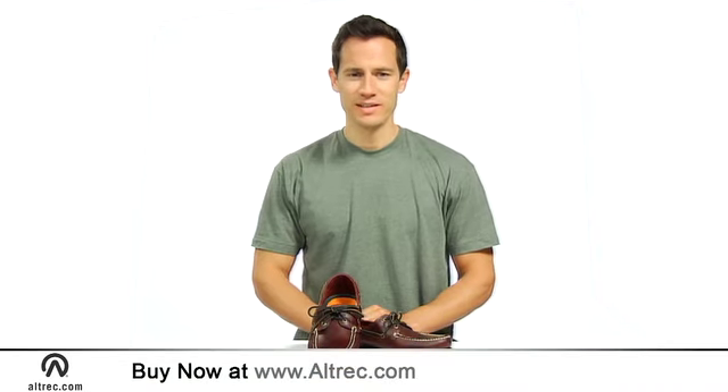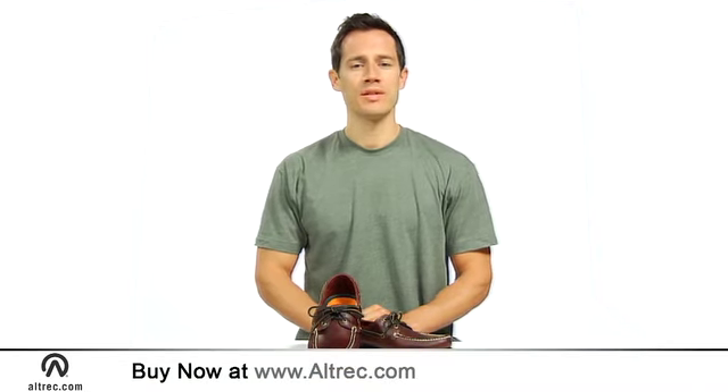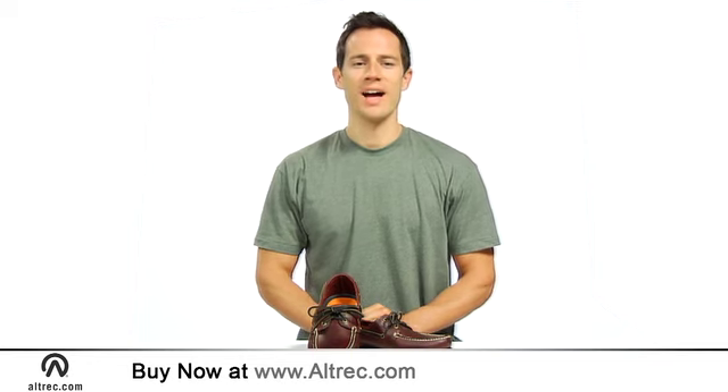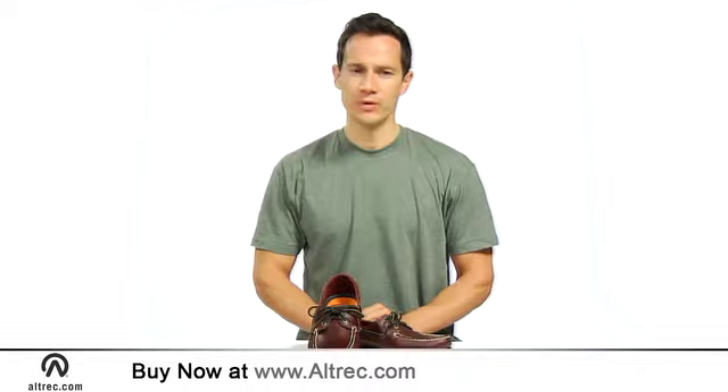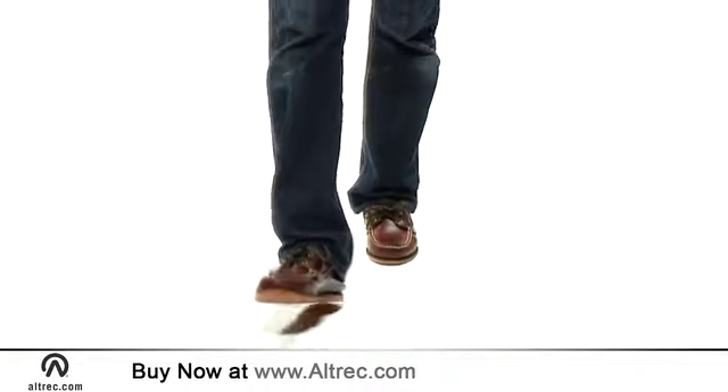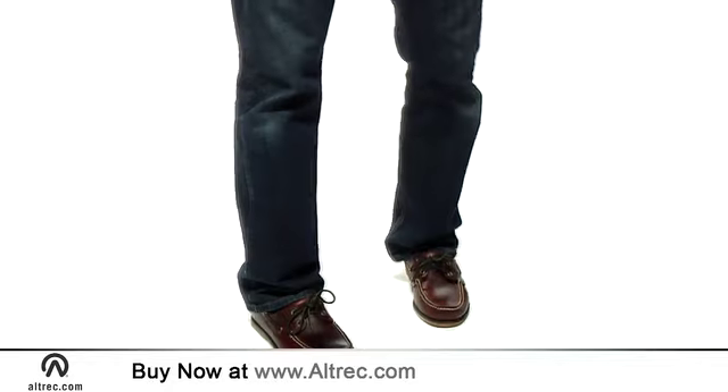Hi, I'm Jeremy with Altrek.com and this is the Timberland Men's Classic 2i Boat Shoe. This shoe features timeless boat shoe style and beautiful construction. These nautically inspired shoes are as at home in the office as they are on the back deck or local docks.